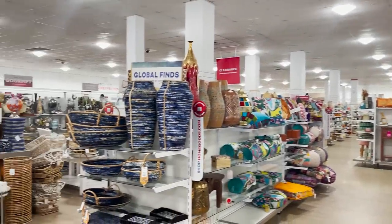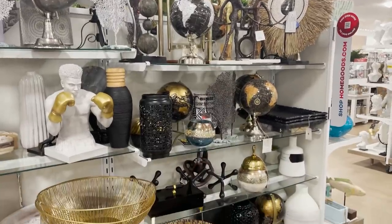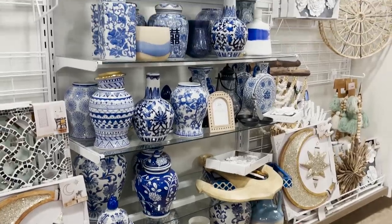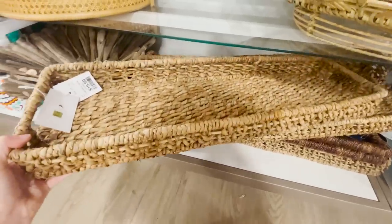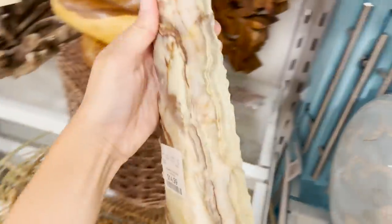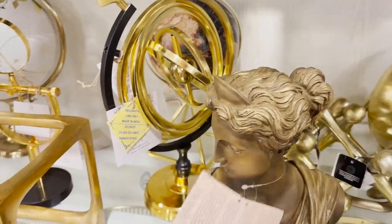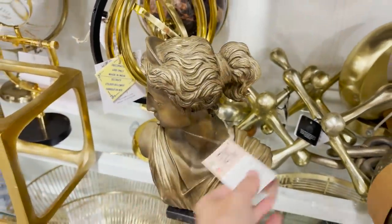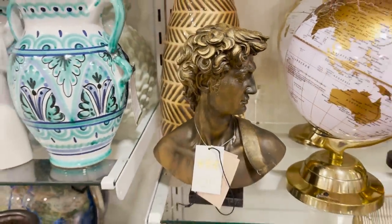A really fun section at HomeGoods is the decorative accessory section. They have almost every style of little decorative piece to add to surfaces and bookshelves around your home. It's always categorized by style and color so it's really easy to find everything. I find a lot of great woven pieces in here. I love these long baskets - they're perfect for a long dining table or entryway table, and you can style books, candles, and decorative elements all on the basket. These two busts on this shelf really stood out to me - there's a female and a male, and they have a made in Italy tag on them. I think they'd be really pretty in a bedroom, giving off a regal vintage look to your space.